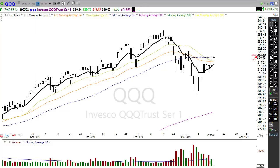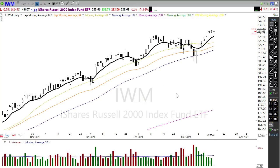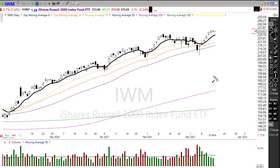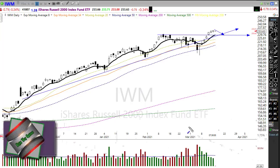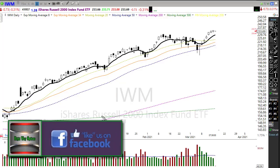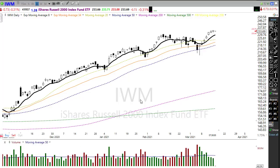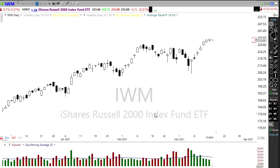IWM is also extremely bullish, setting new records yesterday, albeit very stretched out in the short term. If we were to get a rest or pullback in that index, we still have sufficient upside support that a rest or pullback probably wouldn't hurt us unless we really start breaking down those support levels. IWM looking pretty good overall — three indexes strong, one index with a big question mark. I think we're in pretty good shape for the day.